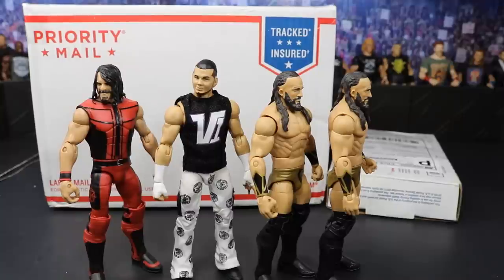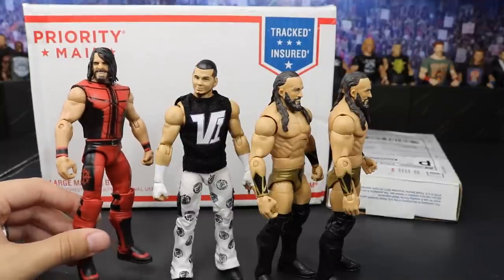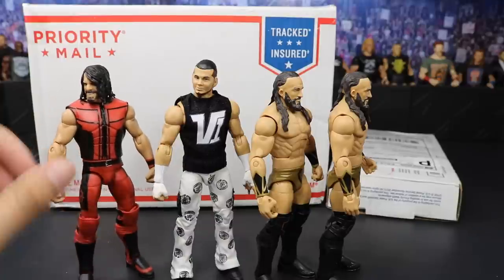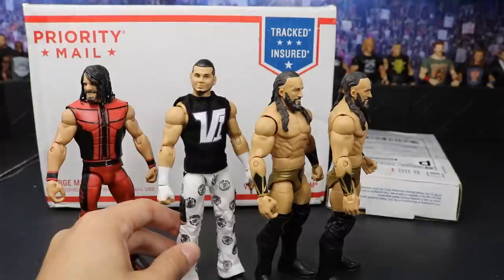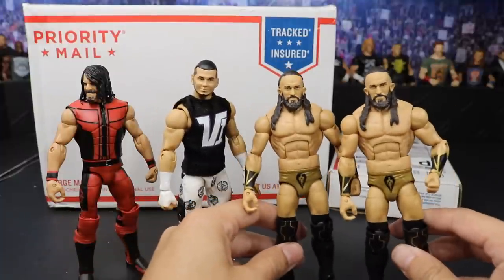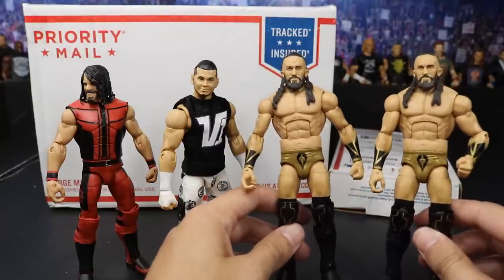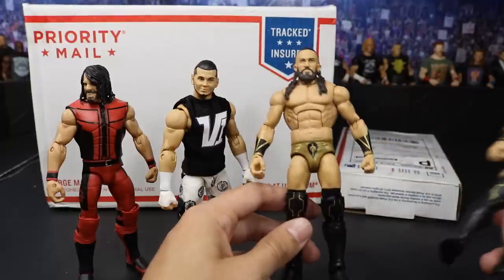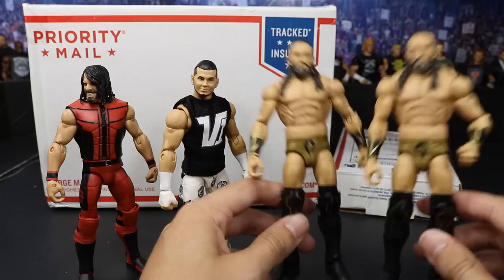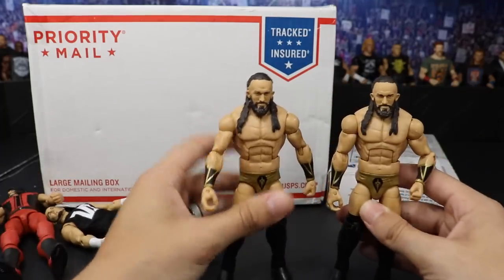So if you guys missed our toy hunt yesterday, we picked up these four figures right here. We have the brand new SummerSlam Seth Freakin' Rollins looking beautiful in the red attire — this is my second one. We also grabbed the SummerSlam Matt Hardy, also my second one. And then we grabbed two of the Elite 55 Neville. You gotta go watch that toy hunt. They literally had 8,656 Neville Elite 55.